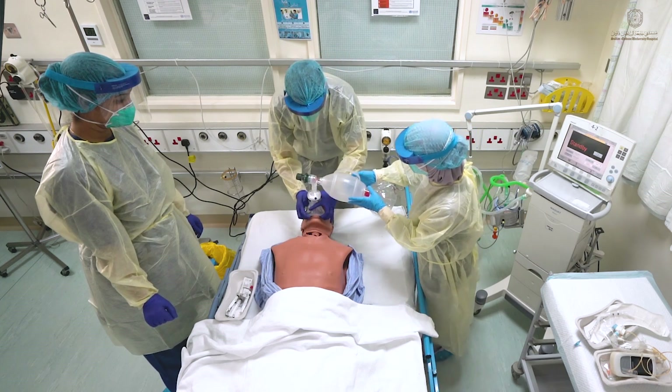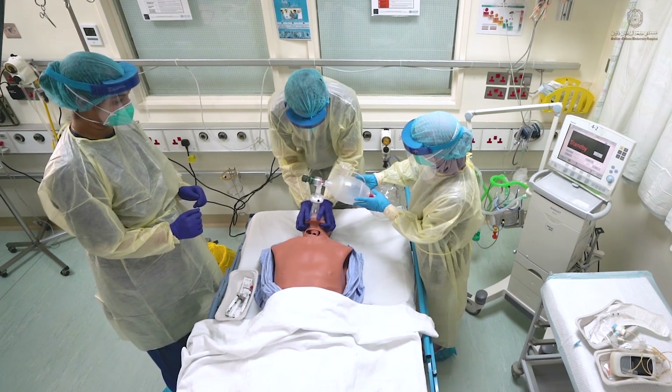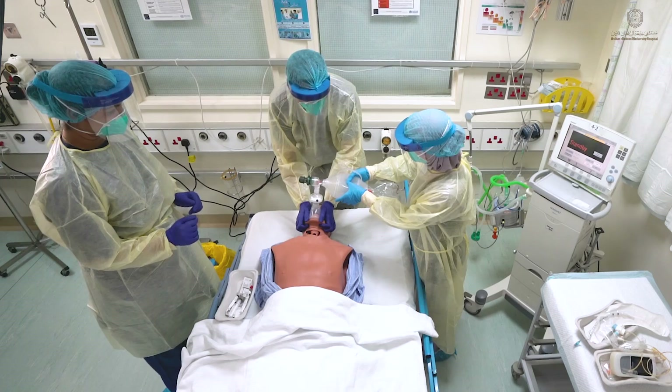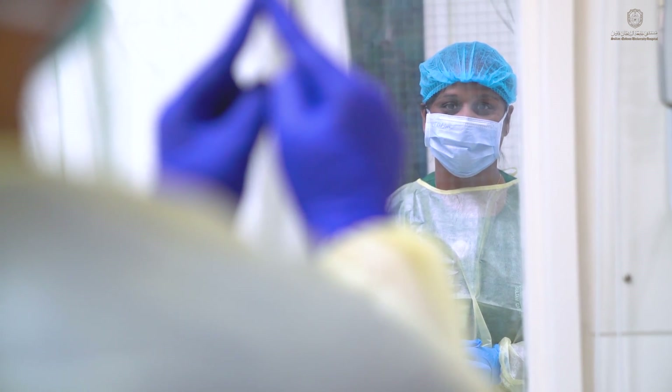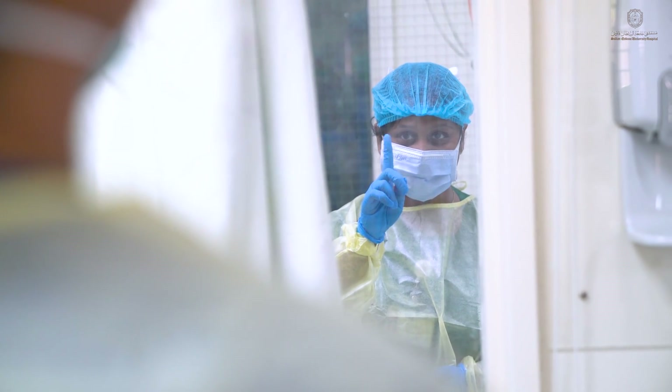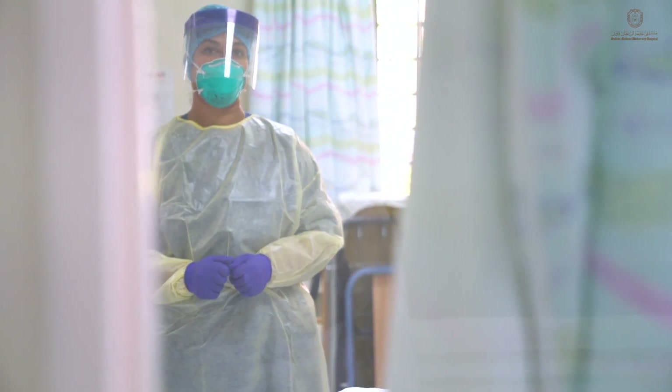If bag mask ventilation is necessary, use a two-hand technique with a vice grip to ensure a tight seal and minimize leak. When bagging, ensure that the tidal volume administered is just enough to allow for chest rise as well as adequate oxygenation. A nurse wearing appropriate PPEs is present in the anteroom ready to give any items the team may need. For ET tube placement verification, auscultation should be avoided. Instead, CO2 detection, direct visualization, looking for chest rise, and improved saturations should be done.